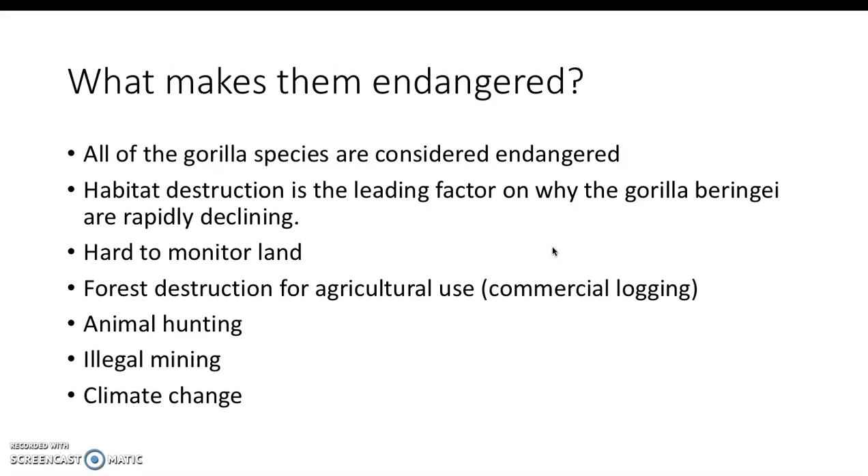The mountain gorillas are endangered for several reasons. Actually, every single gorilla species is considered endangered right now. Habitat destruction is a leading cause of their rapid decline, due to deforestation, commercial logging, building agricultural areas, buildings, destruction to national parks, climate change, and illegal mining.